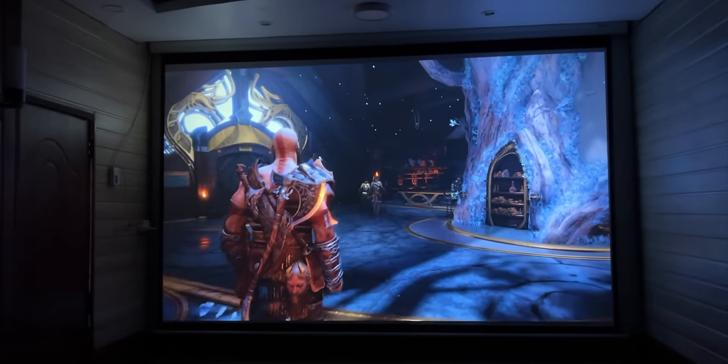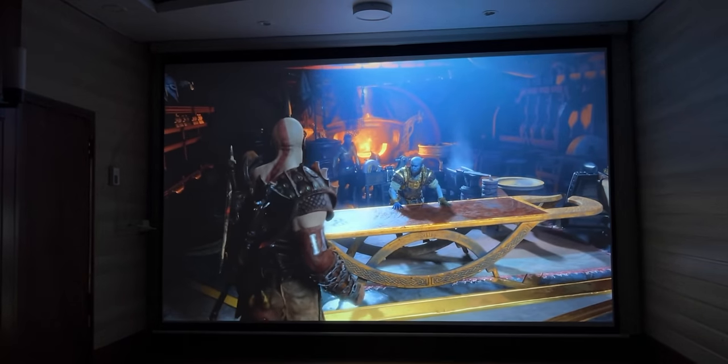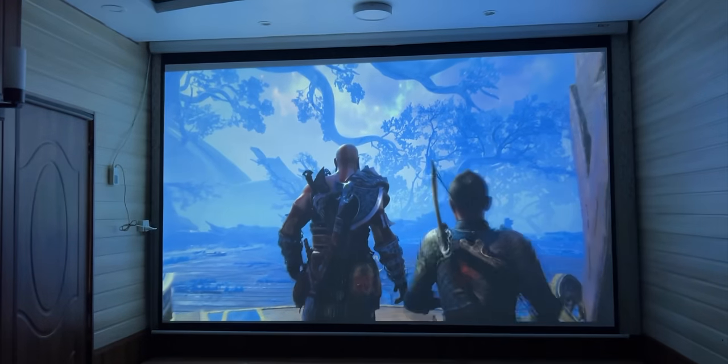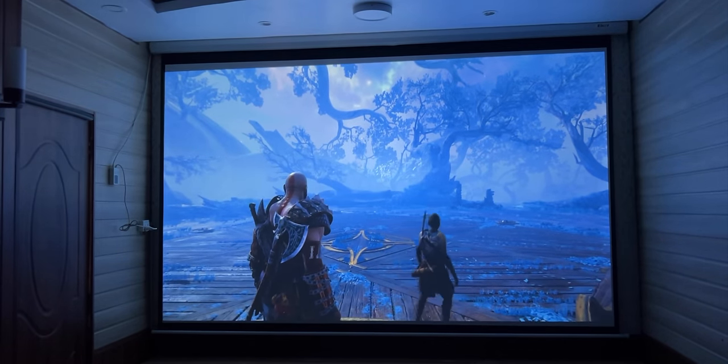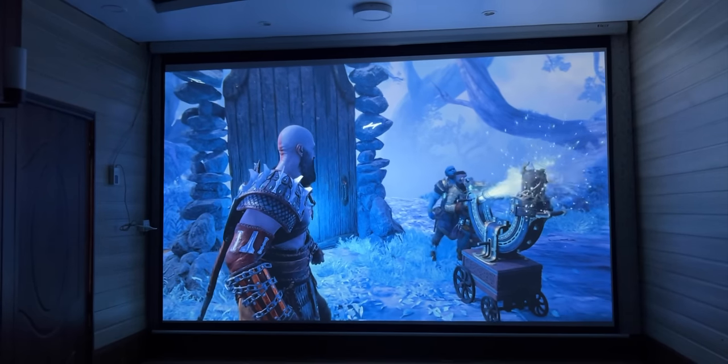Gaming इस projector पे बहुत बढ़िया होती है। Graphics बहुत sharp हैं और आप 4K HDR at 60Hz तक games smoothly खेल सकते हैं। Gaming इस पे एक delightful experience है।